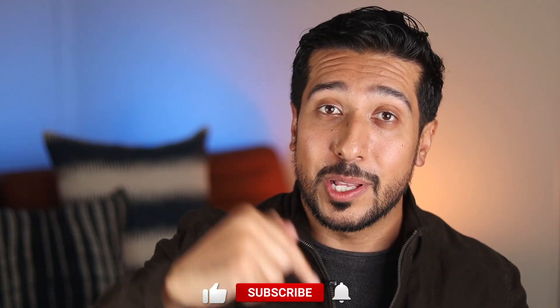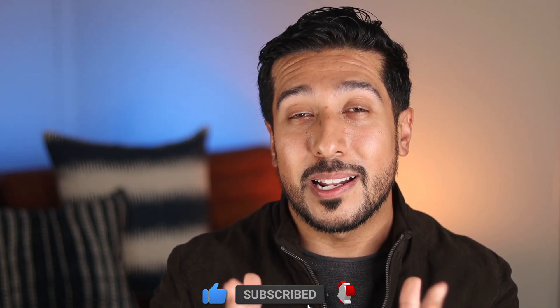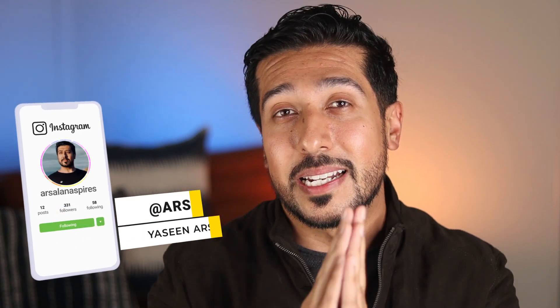If you guys are new here, this channel is all about helping you make informed decisions and be in the know when it comes to your health and wellness. I would love for you to tap on the like button down below, and if you really like the content, consider hitting that subscribe button as well. Also if you guys are on Instagram, you can follow me there too. Now without wasting any more time, let's dive right in.